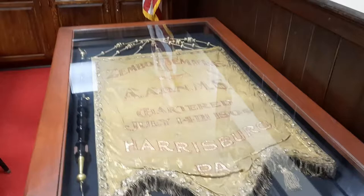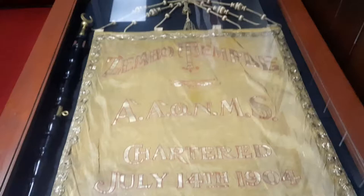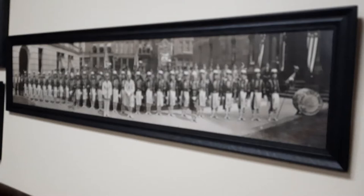So this is an original banner that they've had here — this is from 1904. They have it here and they've got a picture of where it was hung way in the back. You can see it there.